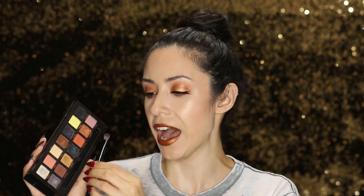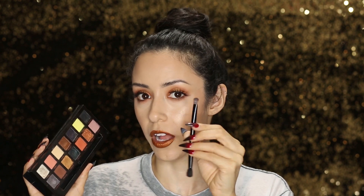One thing I noticed while using this palette is that you have to use the right brush with the shimmers. If you don't, you might end up having a hard time picking up shadow, and obviously if the brush isn't picking up any shadow, it's not going to apply to your eyelids well. If you're having trouble picking up shimmers, I'd definitely recommend using a shorter, denser brush. If you're using a flat synthetic brush, that might be the problem. Even the brush that comes with the palette worked well enough to pick up the product.